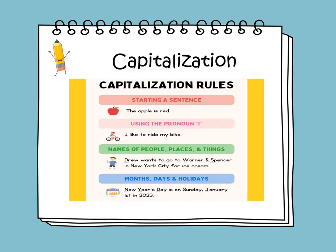Capitalization rules. At the beginning of a sentence, we begin with the first letter of the first word capitalized. Like 'The apple is red' — the T here is capitalized because it's at the beginning of the sentence. Always capitalize the pronoun I. Like 'I like to ride my bike' — make sure that I is in capital.